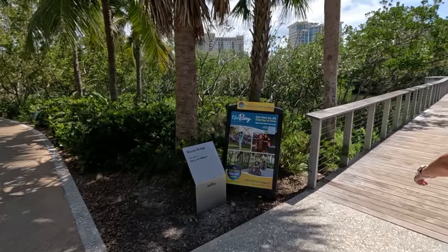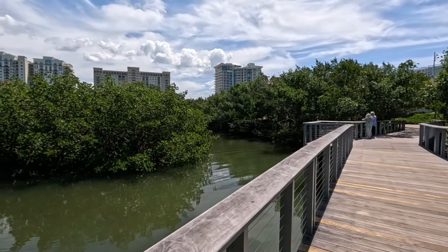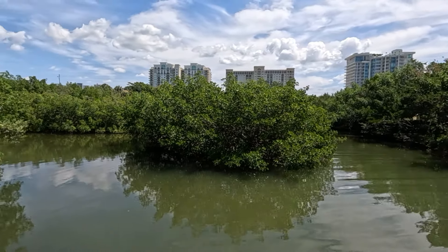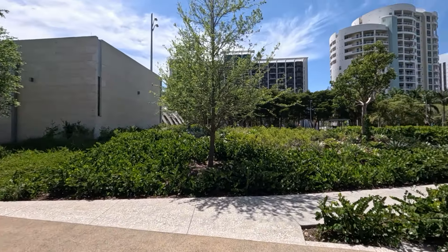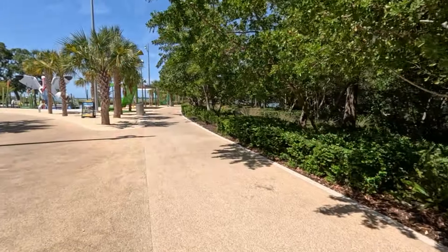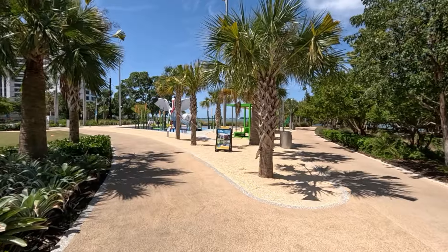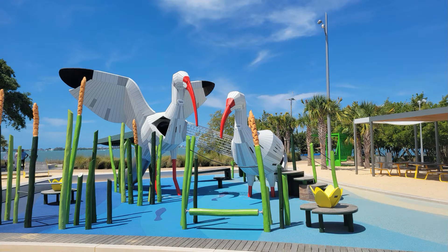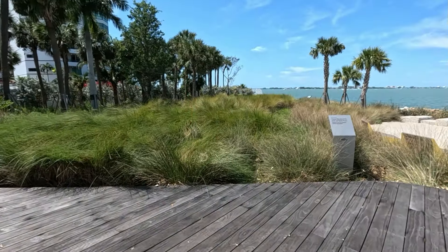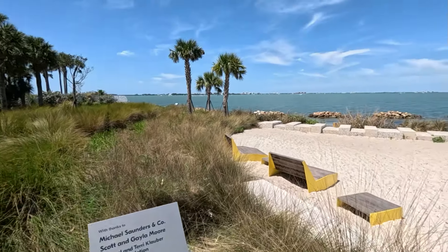The first 10-acre phase of the Bay opened in October of 2022. Ultimately it'll be 53 acres, and they're anticipating it'll take eight to ten years to complete over four phases. If your town or city sits alongside the water, you've got to have some kind of an attraction to draw people to it — this is awesome. Sarasota has a population of 55,000, although over a million people visit annually. This was a cool park and it offered a lot of seating for you just to relax and enjoy the view of the water.